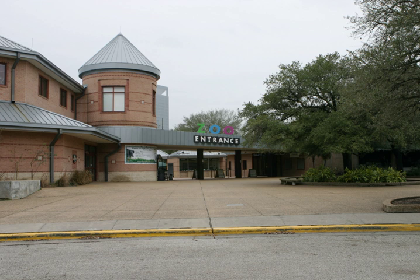The McNair Asian Elephant Habitat is home to the Houston Zoo's herd of Asian elephants. It features a 7,000 square foot barn custom built to house the bull elephants, a brand new expanded habitat with a boardwalk with an unobstructed view of the elephants in their new yard, and a 160,000-gallon pool.